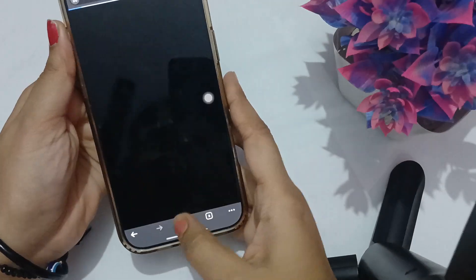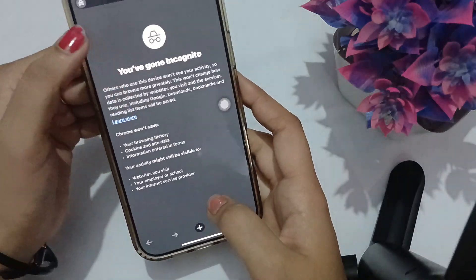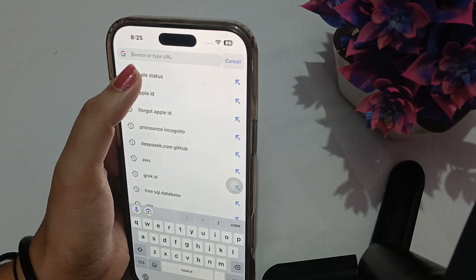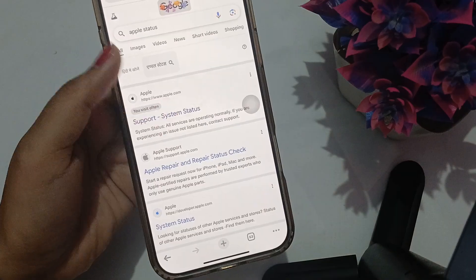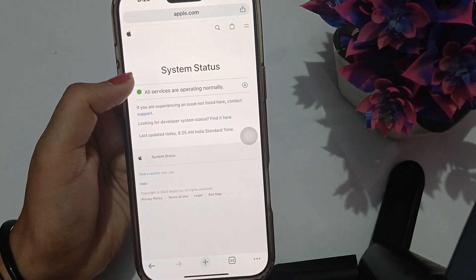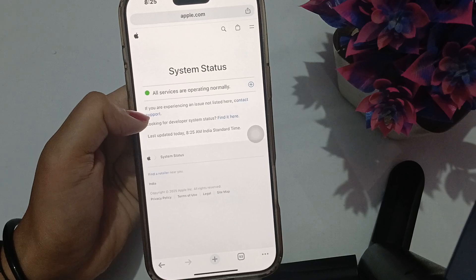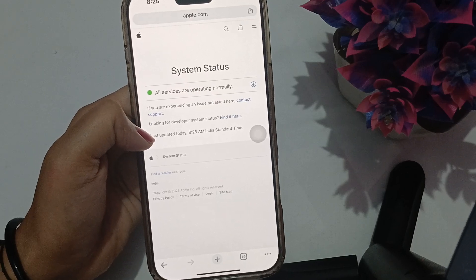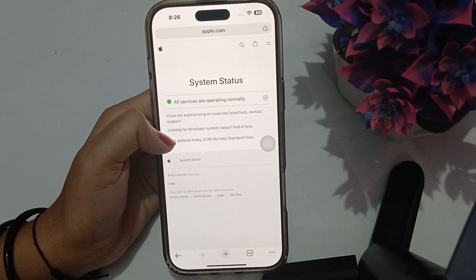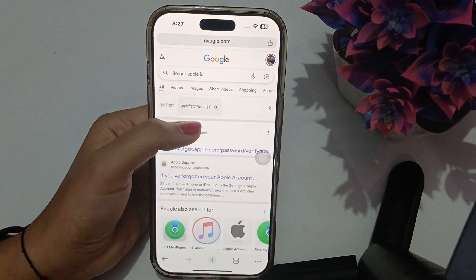Search for Apple Status in Chrome. In this section you can look for the services which are available and functioning normally at your location. A yellow mark indicates services that are under maintenance, and a red mark shows services that are not available at your location.